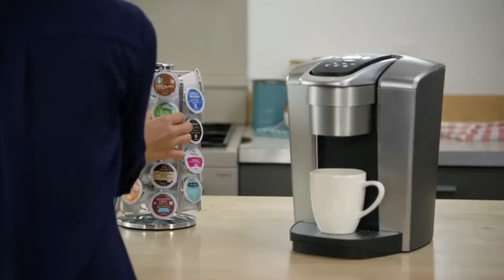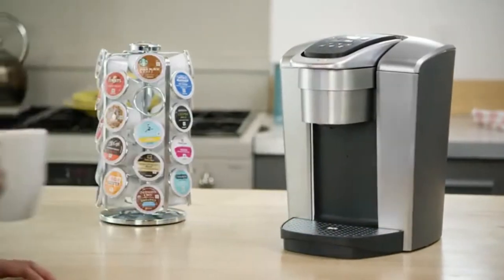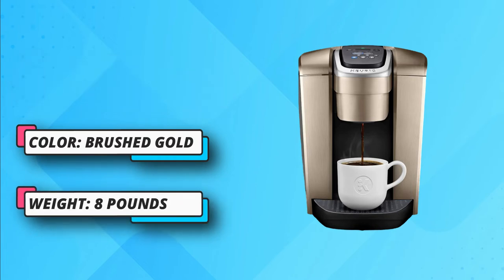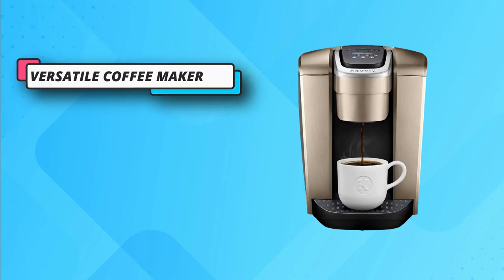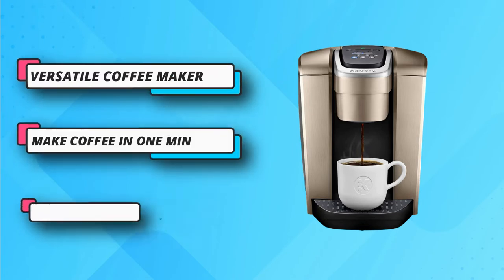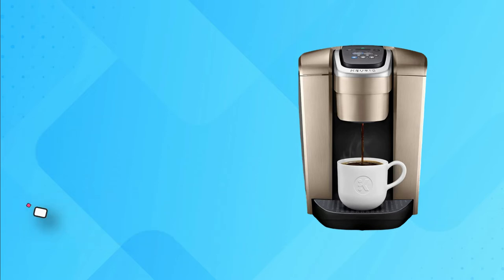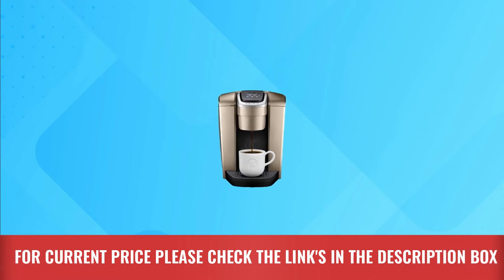You can not only brew hot coffee but also make iced tea — you can easily brew from hot to cold coffee with a flip of a button. The device is integrated with a 75-ounce large water reservoir, so you won't have to fill it up every time you need a cup. These coffee makers also provide hot water to make instant oatmeal and soup. For current price, please check the links in the description box.